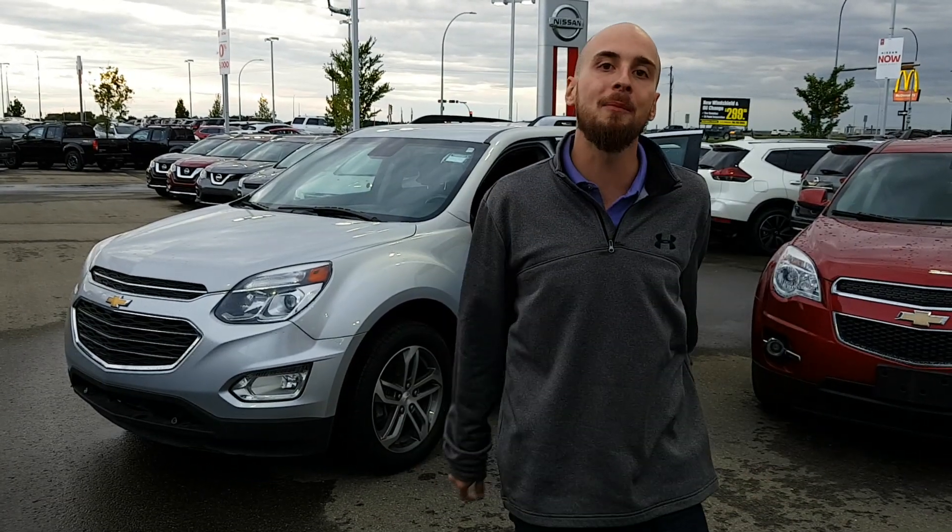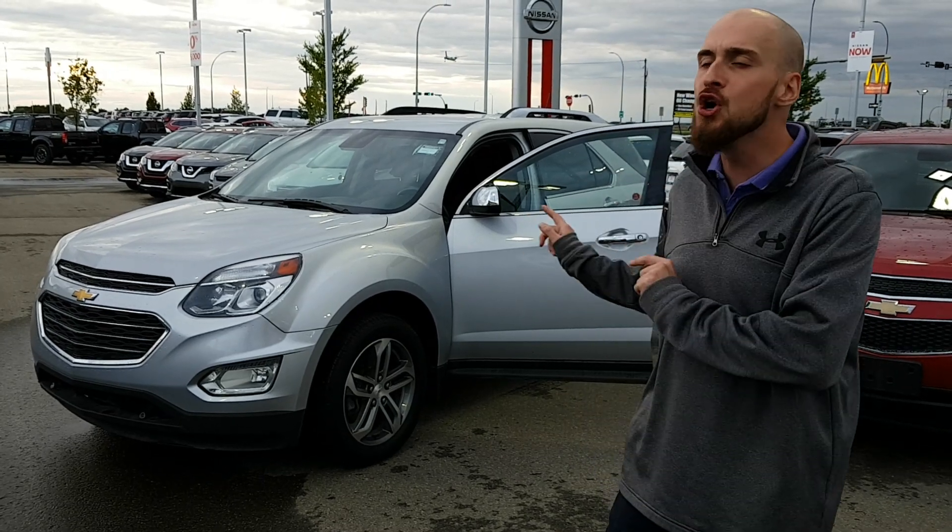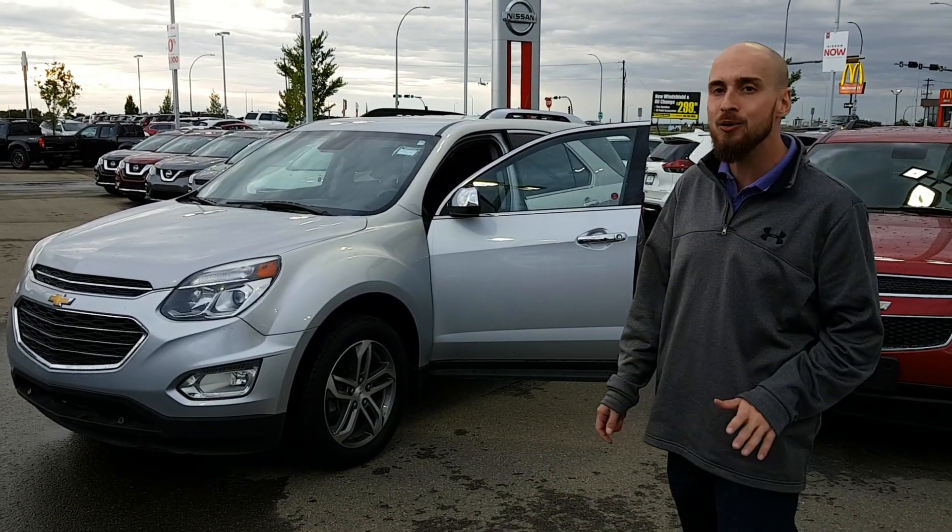Good evening Ahmed, Ryan here from LA Nissan. We were just speaking on the phone about the beautiful 2016 Chevrolet Equinox.